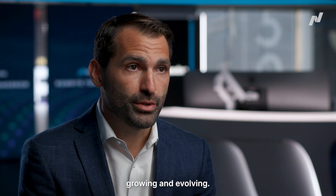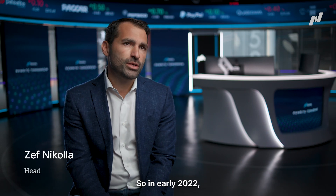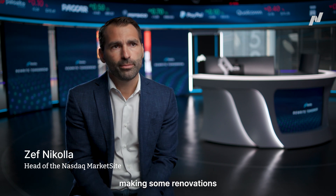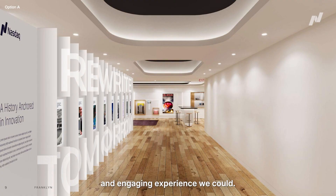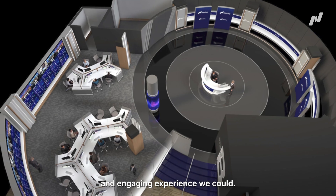NASDAQ is constantly growing and evolving. So in early 2022, we started talking about making some renovations to the MarketSite space. We wanted to create the most immersive and engaging experience we could.